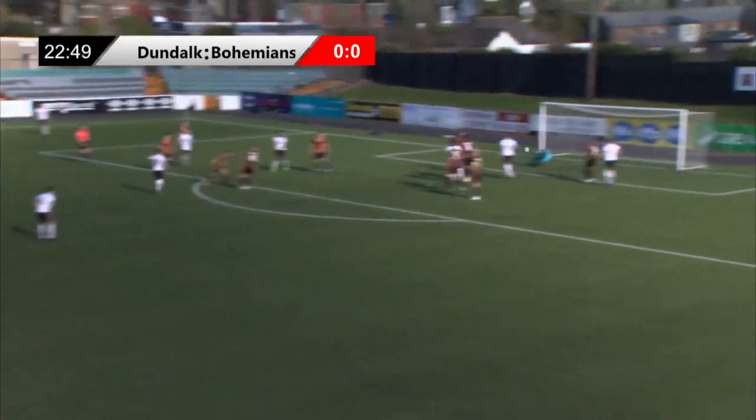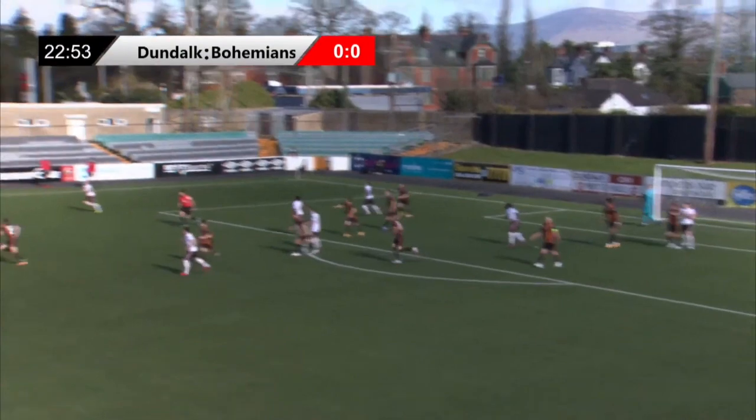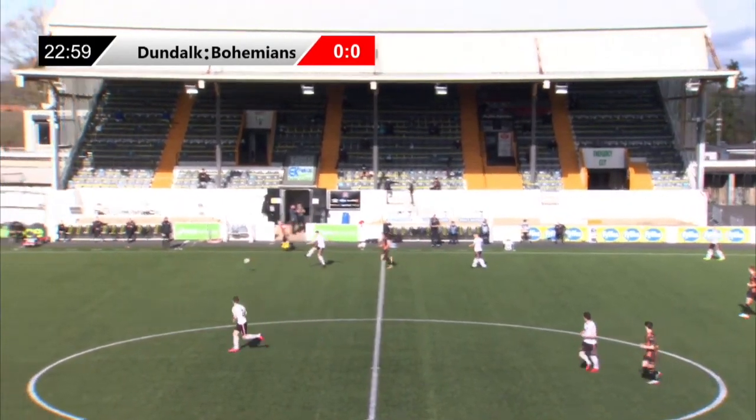Here's Ali Coote and he's allowed some space to size this up. Oh, and it's come back off the post. Dundalk just allowed Coote too long, and he almost took full advantage. But the post saving Dundalk.